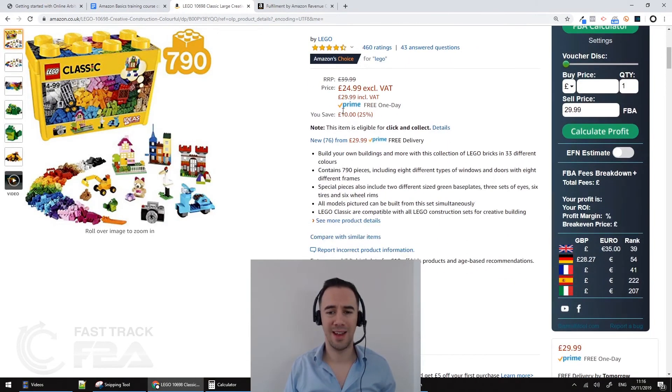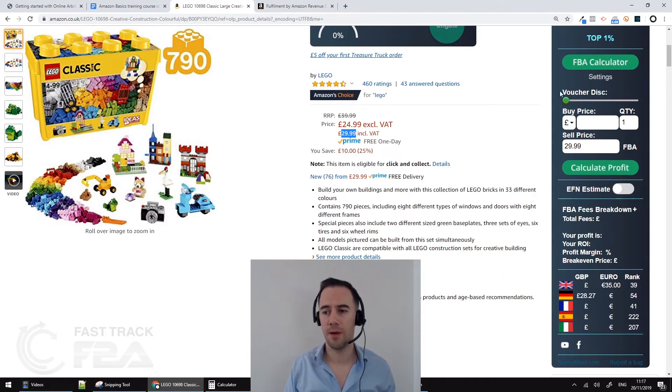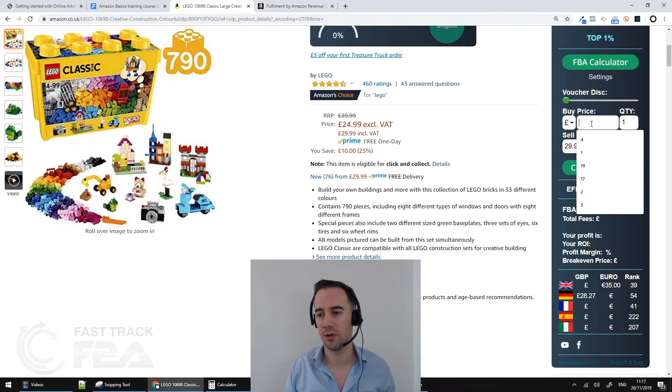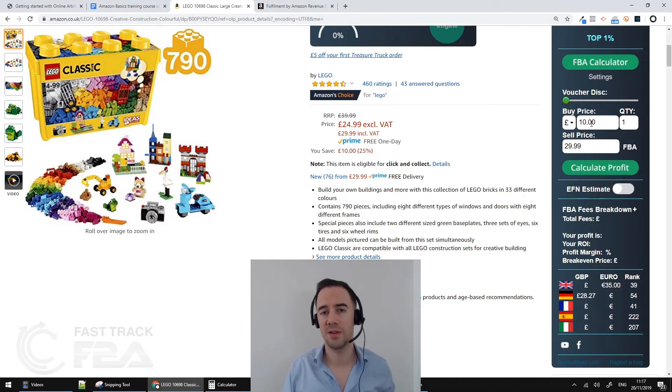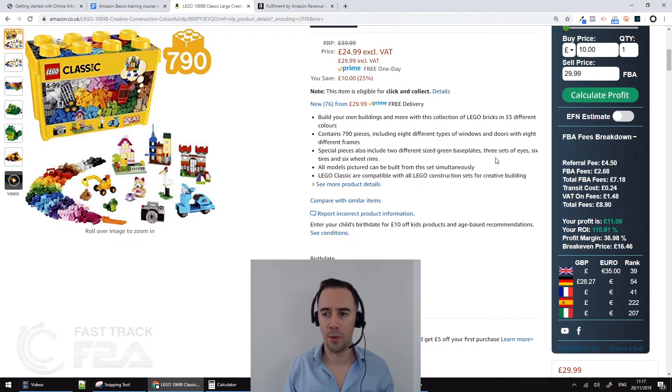Now with FBA Multi-Tool visible on the right-hand side, I can see the product is selling for £29.99. We're buying it for £10, so I come to the calculator section, put in £10 as the buy price, and £29.99 is automatically filled as the sell price. I click 'Calculate Profit' and it instantly fetches all the fees and calculates everything for me.